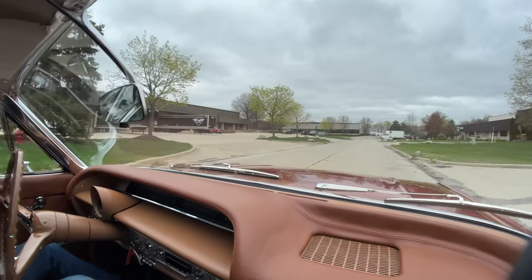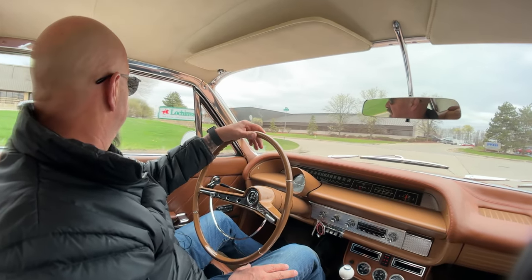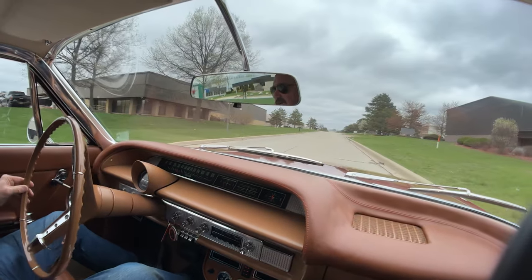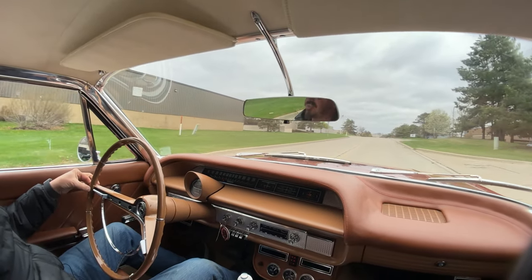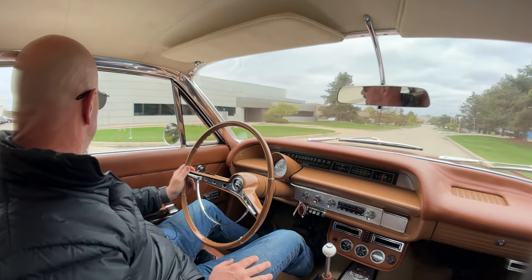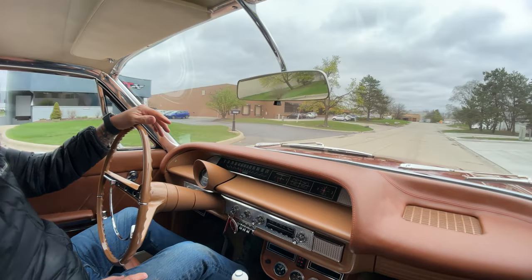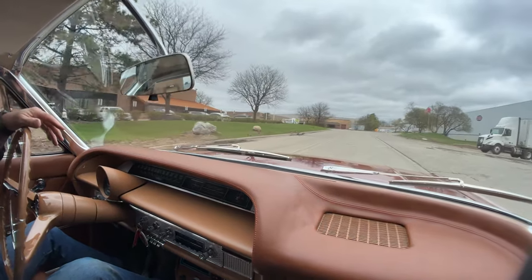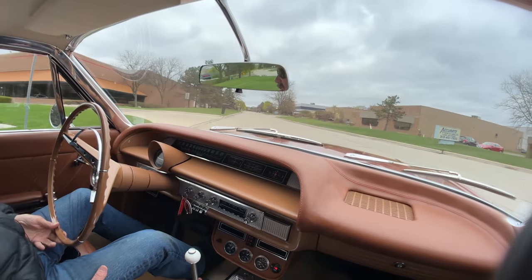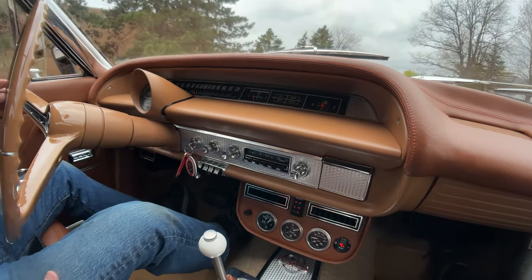We're going to take it back to the shop and get it up in the air so you can check out just how nice the bottom side is — it's absolutely beautiful under there. Driving sweet. That power steering feels as easy as can be. You can see it's going down the road straight — no hands on the wheel. Just a sweet automobile. These things are so rare; a lot of times these cars got chopped up into low riders or drag cars, but not this one. Somebody did a beautiful job restoring it.